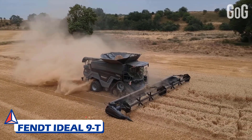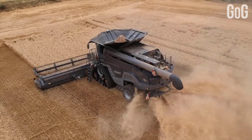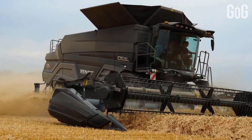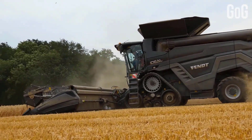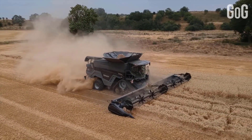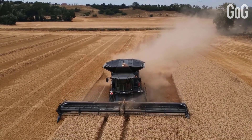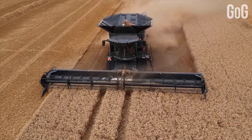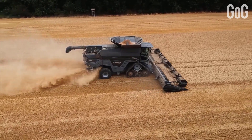Number 3: Fent Ideal 9T. The Fent Ideal is a new combine developed from scratch. Regardless of where or what you harvest, the harvest becomes ideal with Fent. Each assembly is designed to deliver the perfect results under any threshing conditions. It's all about efficiency, high-quality grain and straw, absolute reliability, simple and intuitive operation, as well as unique sensor technology for the best and automated machine configuration.